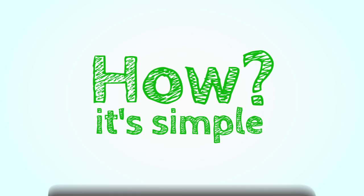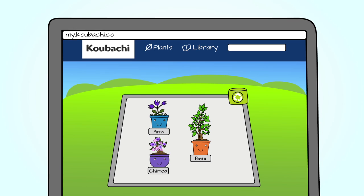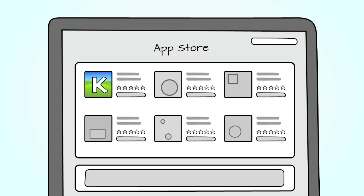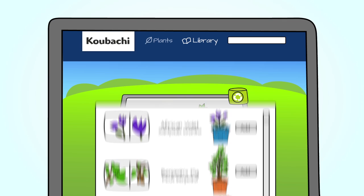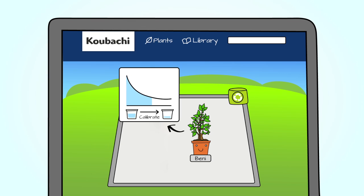How? It's simple. Just go to my.kubachi.com or download the app from the App Store. Add your plant from the Large Plant Library. Calibrate your plant once, and you're done.